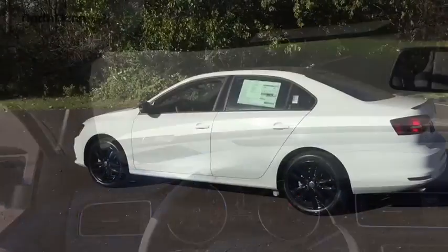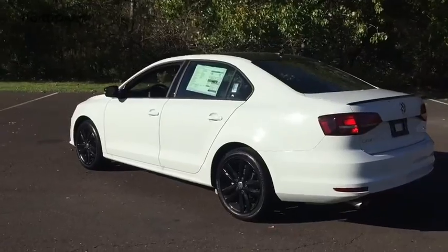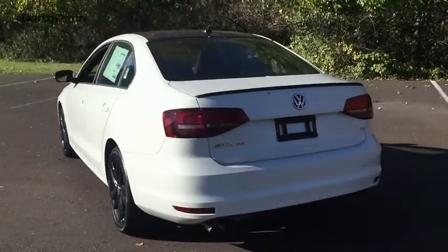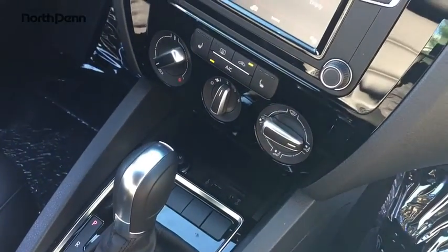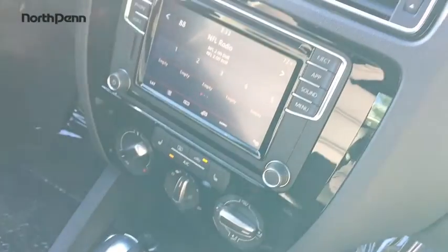Leather-wrapped steering wheel, adjustable steering wheel, power steering, cruise control, aluminum wheels, keyless start, four-wheel disc brakes, AM/FM stereo radio, front wheel drive, rear defrost, MP3 player.